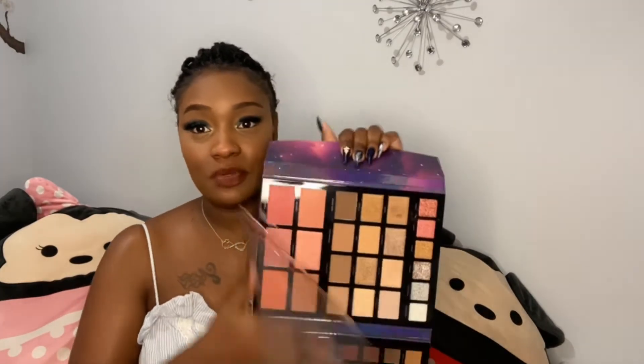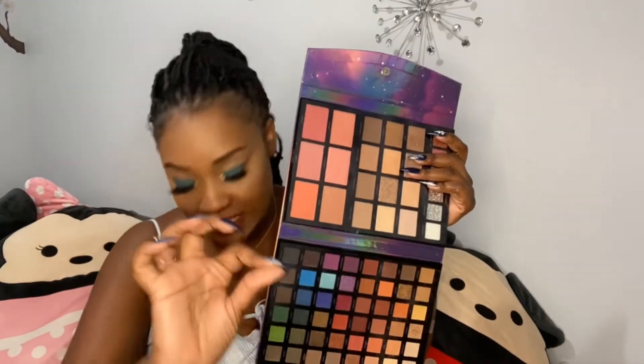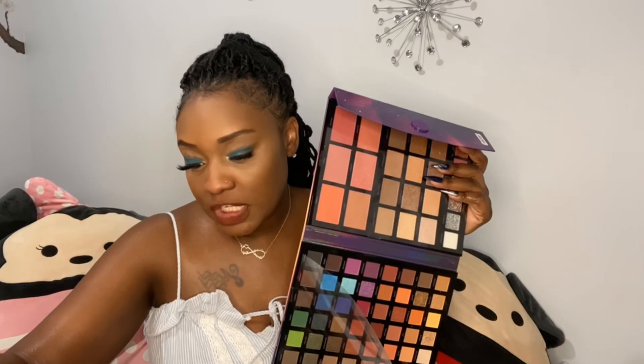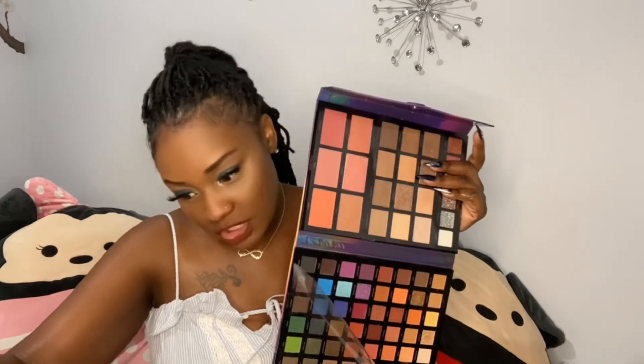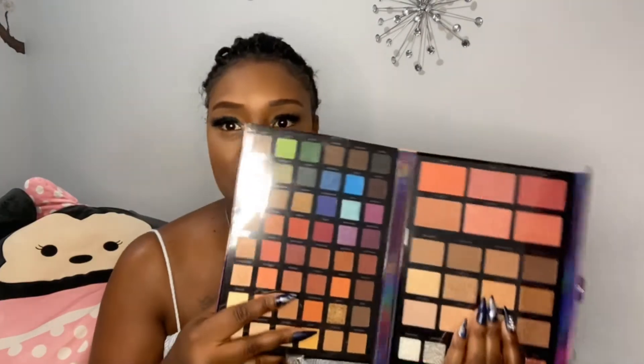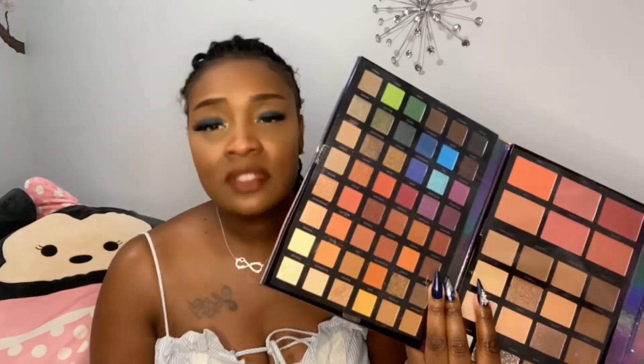So keep that in mind. The Profusion Glamour Land Palette is right now $9.99 at Walgreens. It's a 72-piece palette — it comes with 51 shadows, 8 shimmer highlights, 6 blushes, 4 bronzers/contours, and 3 pressed glitters. I love it; that's what I'm wearing right now — the blue shadow on my eyes. It's $9.99, like what else do I gotta say?